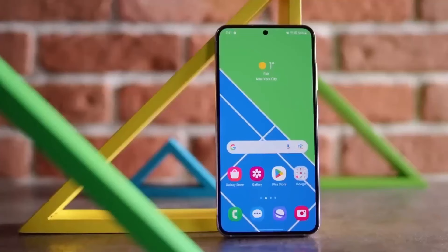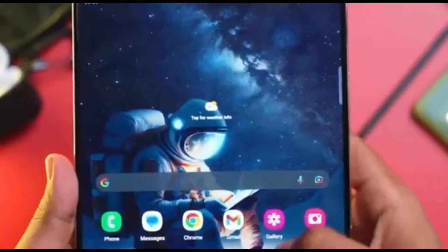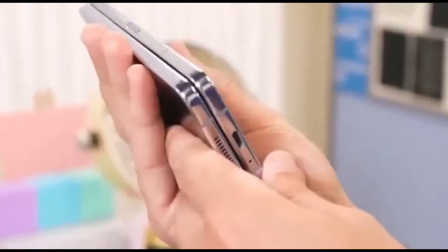Meanwhile, the Galaxy Z Flip 6 will make its debut in a charming selection of light blue, refreshing light green, classic silver, and vibrant yellow.